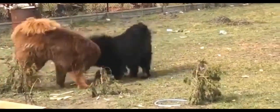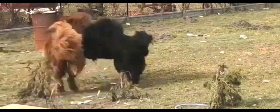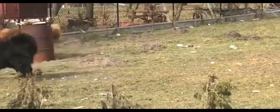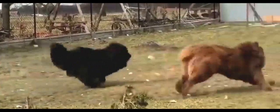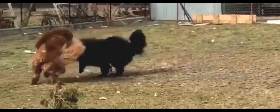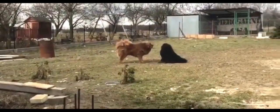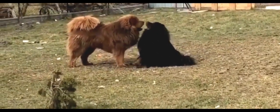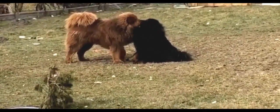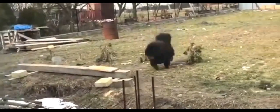The breed has fewer genetic health problems than many breeds, but cases can be found of hypothyroidism, entropion, ectropion, distichiasis, skin problems including allergies, autoimmune problems including demodex, Addison's disease, Cushing's disease, missing teeth, malocclusion, cardiac problems, seizures, epilepsy, progressive retinal atrophy, cataracts, and small ear canals with a tendency for infection. As with most large breeds, some will suffer from elbow or hip dysplasia.